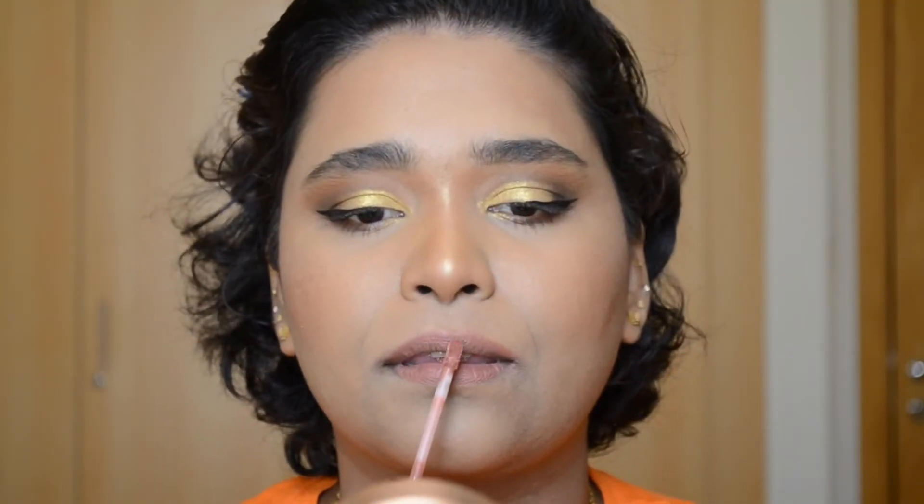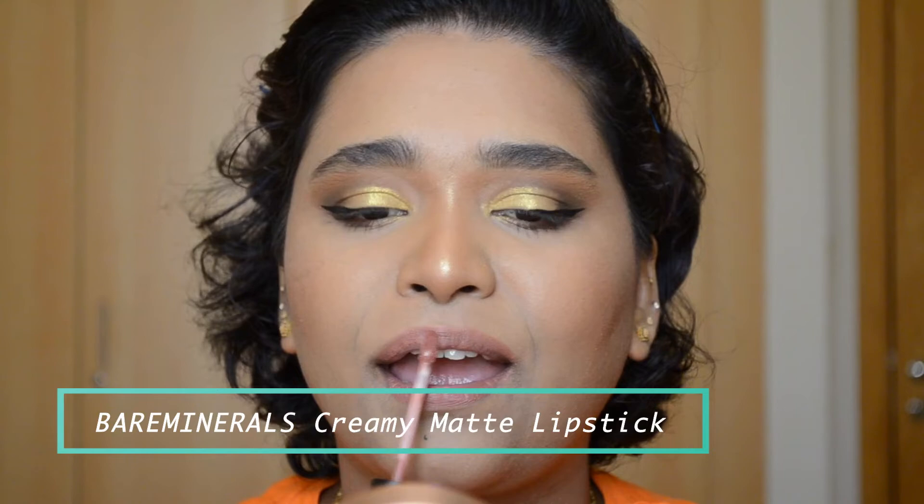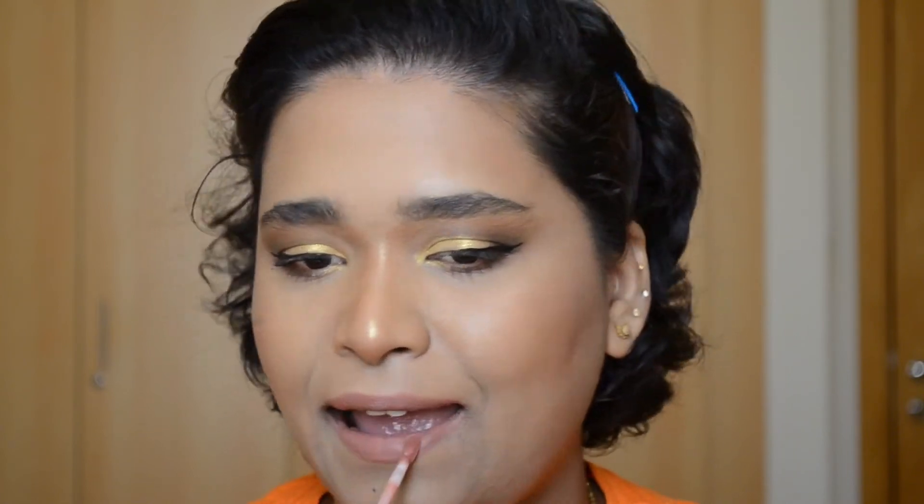Now it's time for lips and for that I'm using a Creamy Matte from Bare Minerals. This is an absolutely gorgeous shade — you can wear it as an everyday shade or for evening wear. It's just amazing.